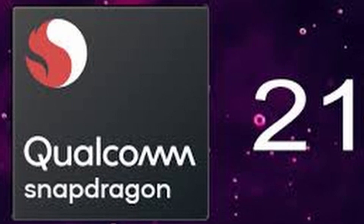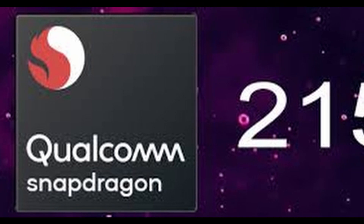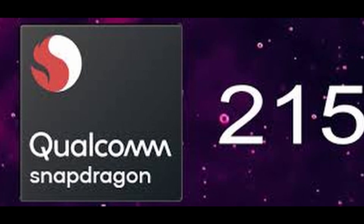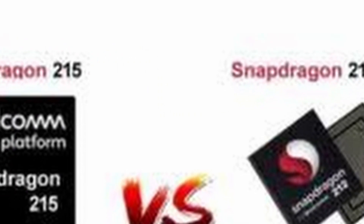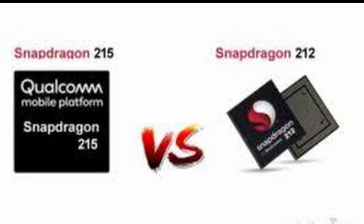Welcome guys, Shayanthan here. As you might have heard, the Snapdragon 215, a new 2-series Snapdragon processor, has recently been launched. It is the successor of the previous generation 212 processor. In this video, we're going to go over its specs and statistics, and I'll tell you whether it's a worthy upgrade from the 212. So with that said, let's start.